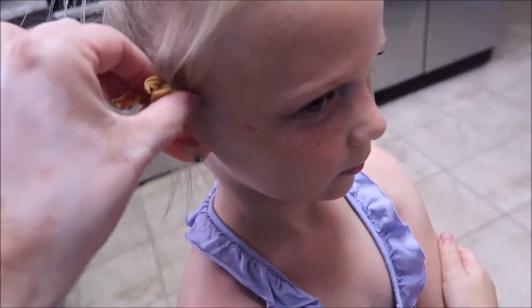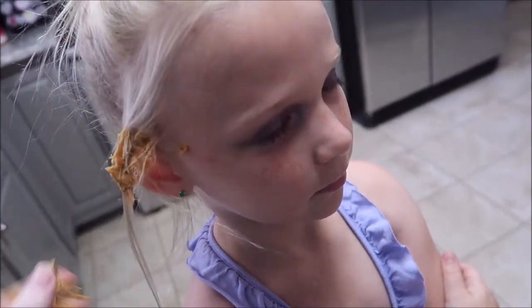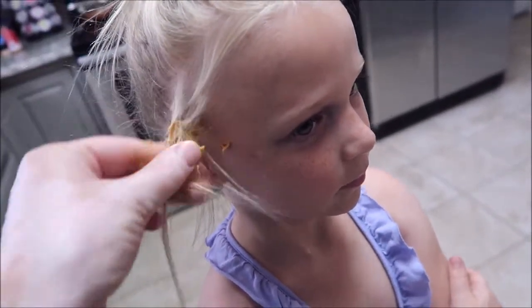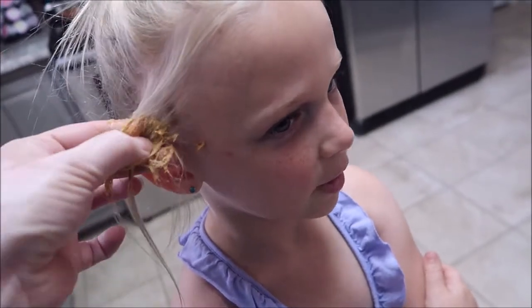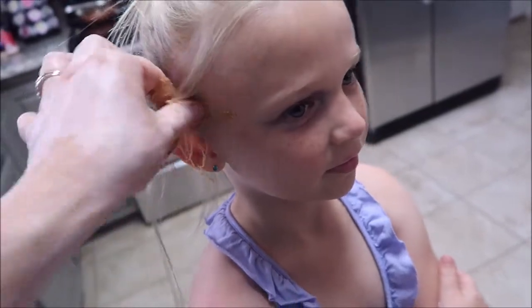So we are going to attempt this. I think you're just supposed to, like, rub it on there. I don't really know how you're supposed to do this. Why does food go in your hair? I have no idea. The ice didn't work, so we'll try some peanut butter.